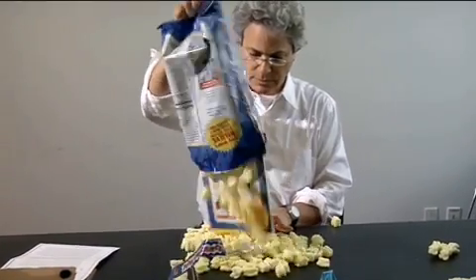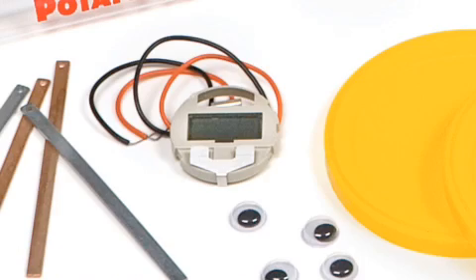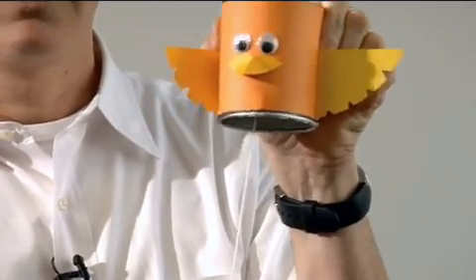Every bag of Potato Chips Science contains a 96-page book, a spud-powered sound chip, a propulsion pipe, a spud-powered clock, electrodes, six chip lids, optical stickers, an eco-friendly starch knife, and last but not least, googly eyes.